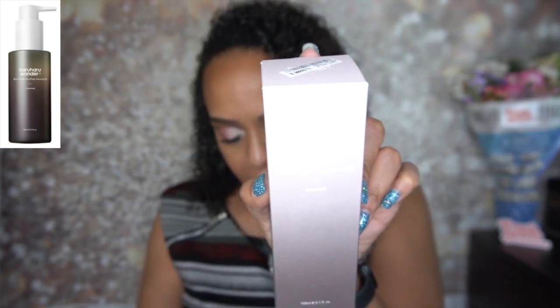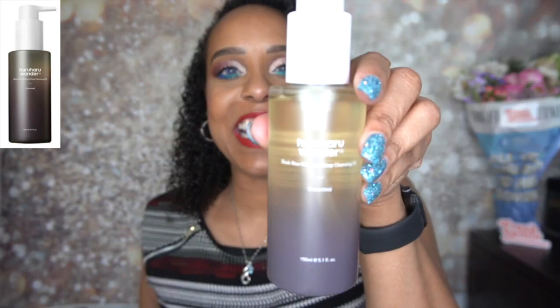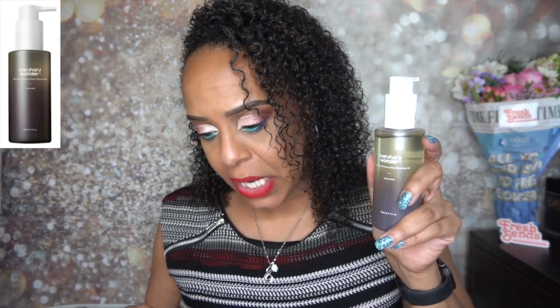The next product is from Heru Heru Wonder — this is the Black Rice Moisture Deep Cleansing Oil. It is 150 ml. I love oil cleansers to remove my makeup. It is definitely a challenge to remove my makeup, especially my eye makeup. My face makeup I normally just wear a little bit of powder foundation, but my eyes with mascara — definitely hard — so I love using an oil cleanser.